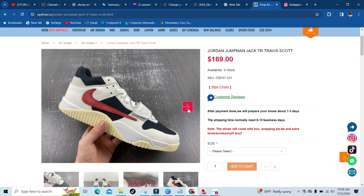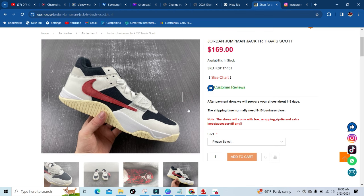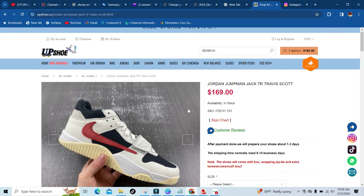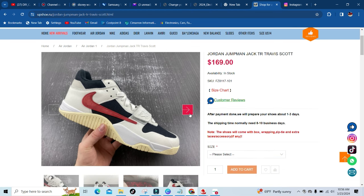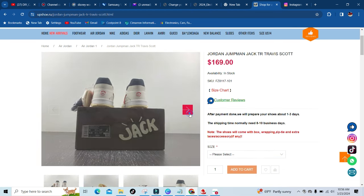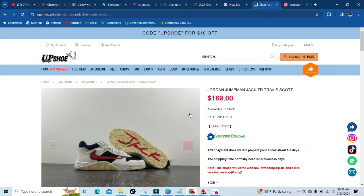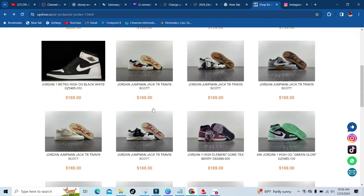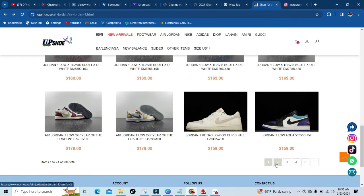So if y'all want to order these or any other shoe, make sure y'all use CARVEY in the discount code area to get yourself $15 off your entire purchase. And again, you will not be disappointed when you get the shoes in, because I'm telling you right now, they look legit — like the original, if not better. And that is that. This is some more of the retro ones.